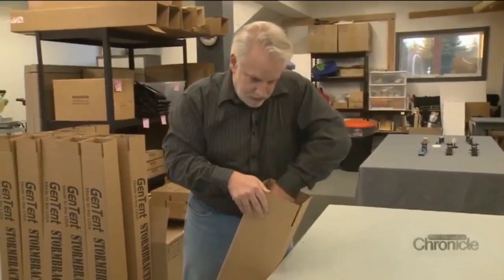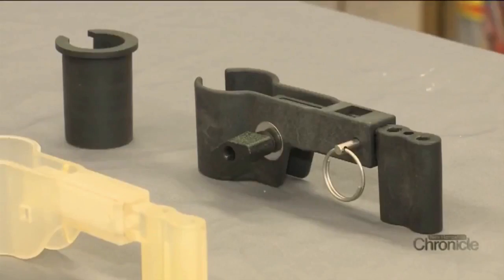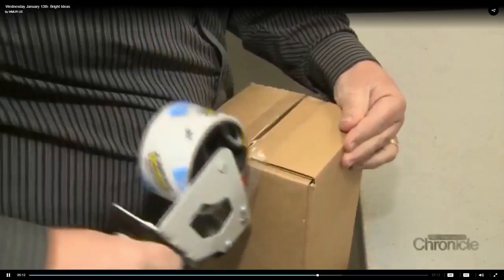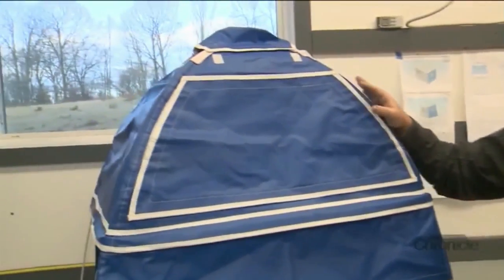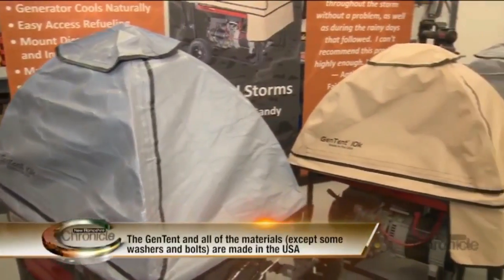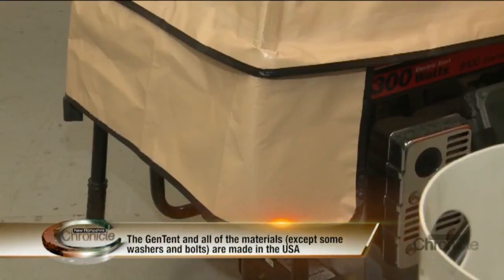So he took matters into his own shop. The headquarters is here in Nottingham. You're standing in the room that all the design happened in, all of the fulfillment happened in, all of the early work happened here. And this was the actual very first pattern. You can see that there's a lot of sewing in it, a lot of intricacy. This current model is called the Storm Bracer — a tent that attaches to the generator so it keeps it portable and serves as a raincoat.